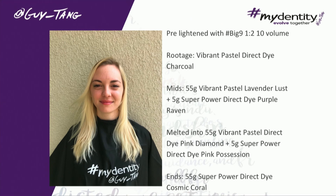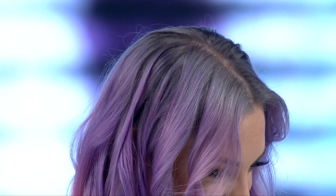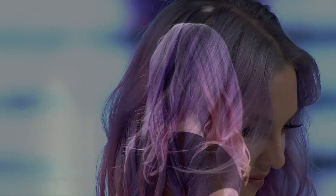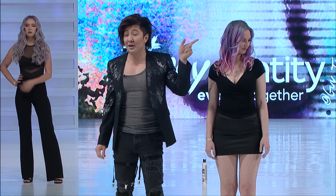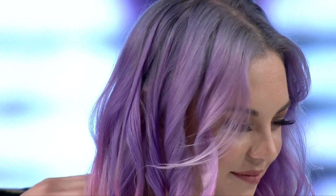Our models were saying, 'My scalp doesn't sting — how did I turn blonde so quick?' They were all blown away. After we lifted her light, we used Charcoal on her routage. Then I went out to Lavender Lust with a squirt of Purple Raven through the midshaft, Pink Diamond with our new Pink Possession — which is coming out in stores this month in June — and then Cosmic Coral, which is at the booth right now. Cosmic Coral is new and you're going to love it.